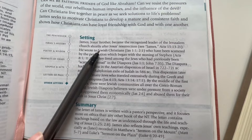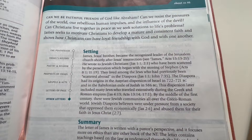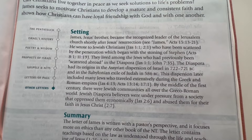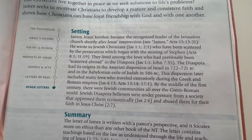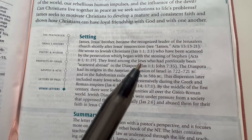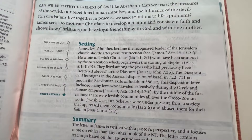The first thing I'm going to do is go to my study Bible and get some context on the book of James. It tells us here that James was Jesus's brother and he became the recognized leader of the Jerusalem church shortly after Jesus's resurrection. After Jesus was resurrected, the Christians started to set up churches and James became the leader of the church in Jerusalem, which is obviously a very important church. This book is written to Jewish Christians who have been scattered by the persecution which began with the stoning of Stephen — you can read about that in Acts chapter 8, verse 1, 11, and 19. I recommend you go and read the story about Stephen being stoned; it's a really important Bible story.